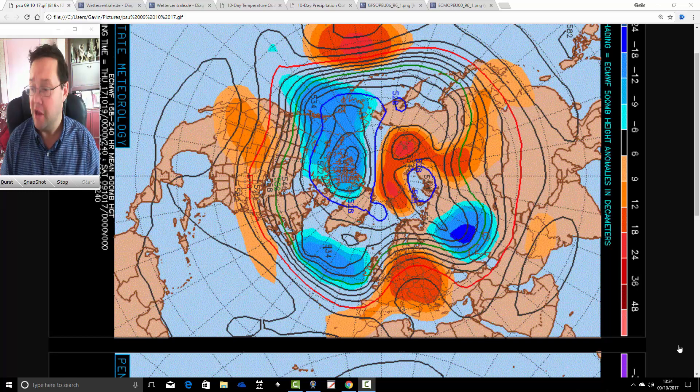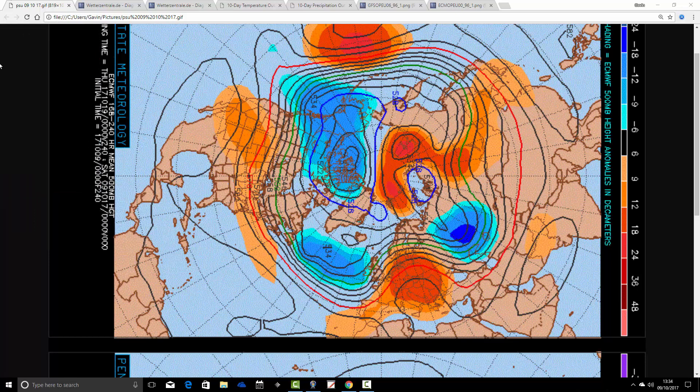I'll take in everything that's going on right now. Let's start off with the 500mb height anomaly flow charts from the Penn State University website. We've got the ECMWF on the top and the GFS on the bottom. The 500mb level, around 18,000 feet, is an area where high pressure and low pressure systems are moved around by the jet stream. This is essentially what weather is — a movement of air masses by the jet stream.